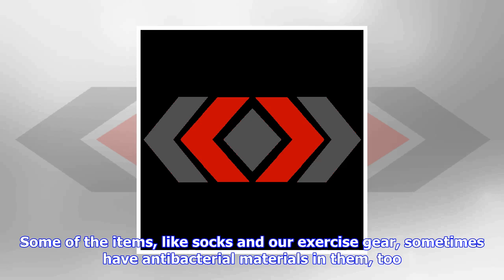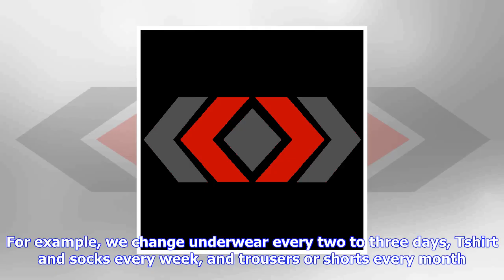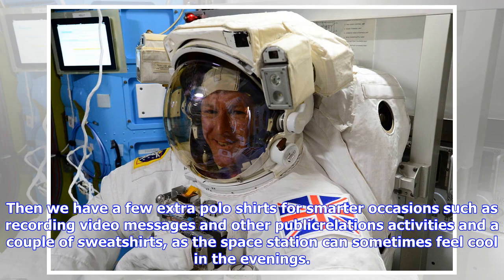Some of the items, like socks and our exercise gear, sometimes have antibacterial materials in them too. We change our clothes according to a set schedule. This ensures that we will have enough items to last the six months. For example, we change underwear every two to three days, t-shirt and socks every week, and trousers or shorts every month.